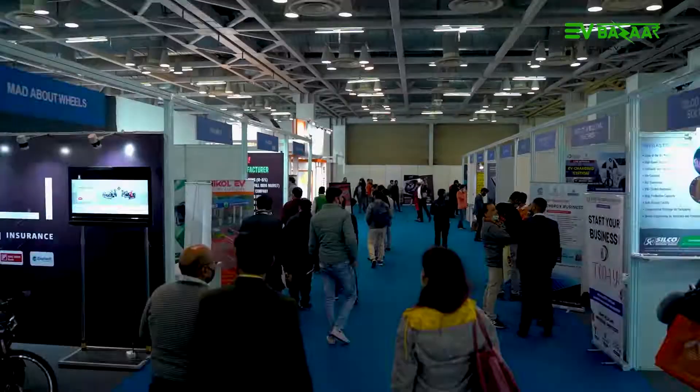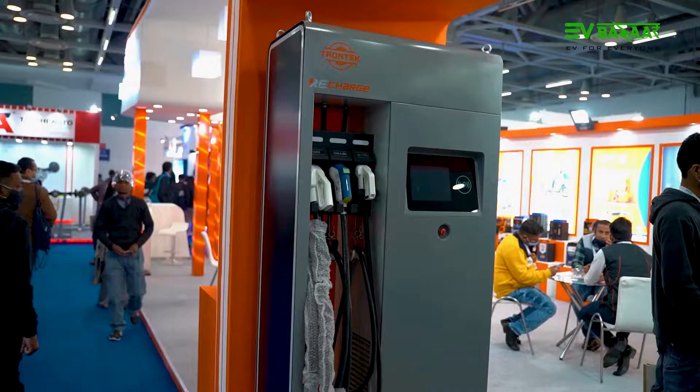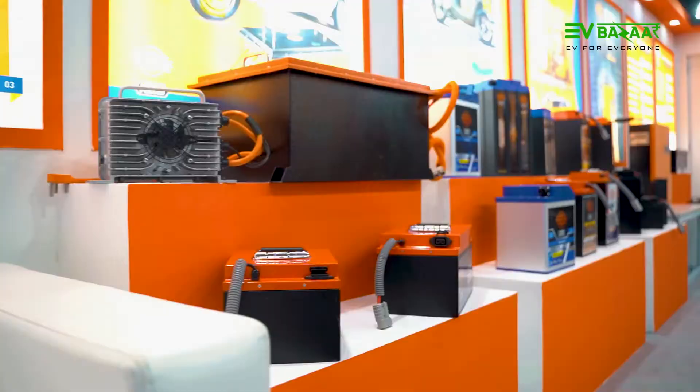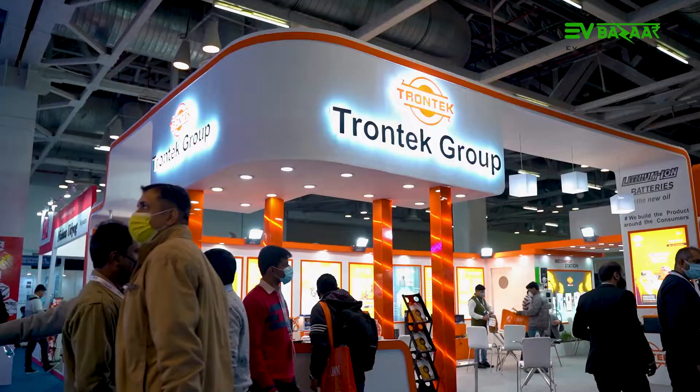Namaskar. Good morning. My name is Gagan and you are watching EV Bazaar. We are now at Trontech Lithium Ion Battery Maker and we have Mr. Lucky with us. Welcome to EV Bazaar, sir. Hi Gagan, thank you so much for exploring us. I see so many batteries on your store — can we just talk about them?